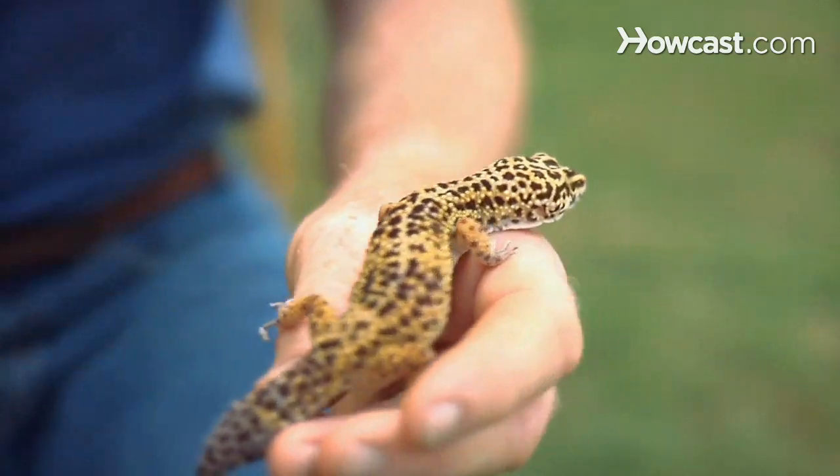The second disease you have to look out for is a mouth infection. The leopard gecko can injure its mouth, and if it's not a clean area the mouth can become swollen and pussy and cheesy looking. The way you solve that problem is to keep the area clean and give them antibiotics to overcome the infection.